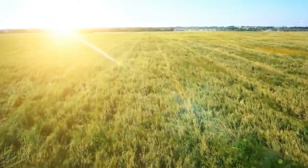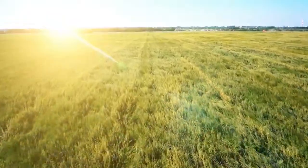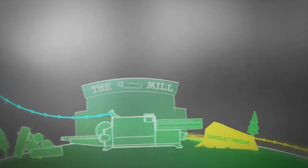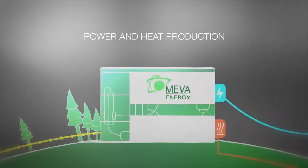Biomass residue, which originates from wood-based manufacturing or agricultural production, contains large amounts of stored solar energy. Maver Energy's technology enables decentralised conversion of this energy to renewable biopower or renewable biogas. Having small-scale energy production close to both the fuel source and the energy consumption always offers greater efficiency. Distribution losses are minimised and more of the primary energy in the biomass is recovered.